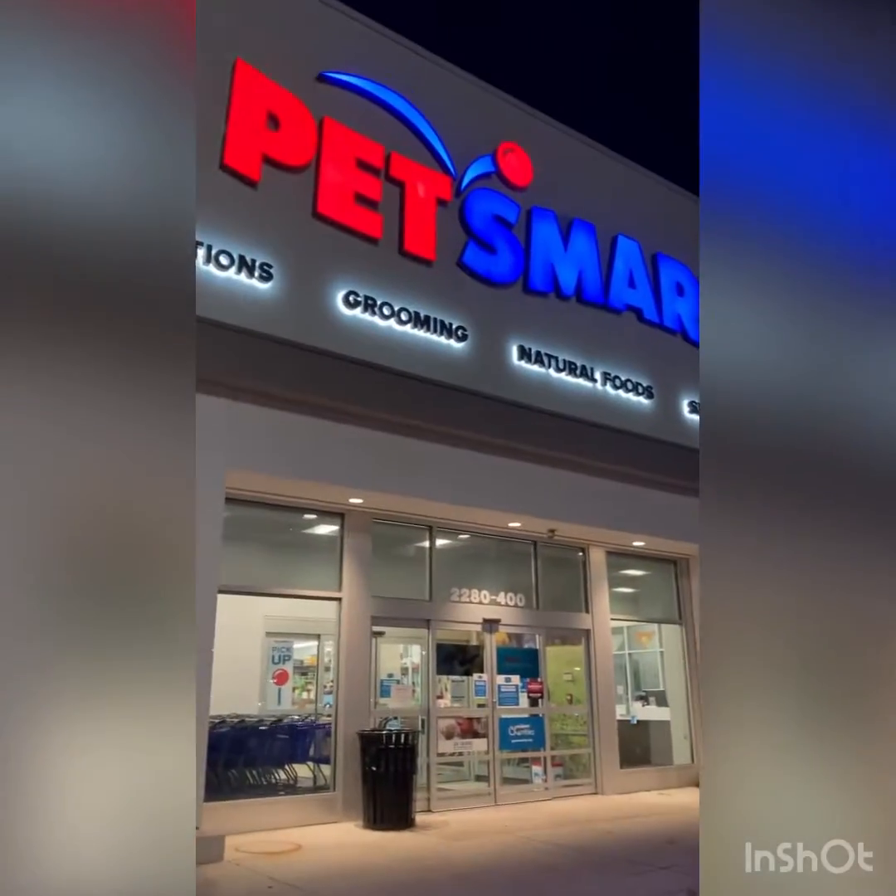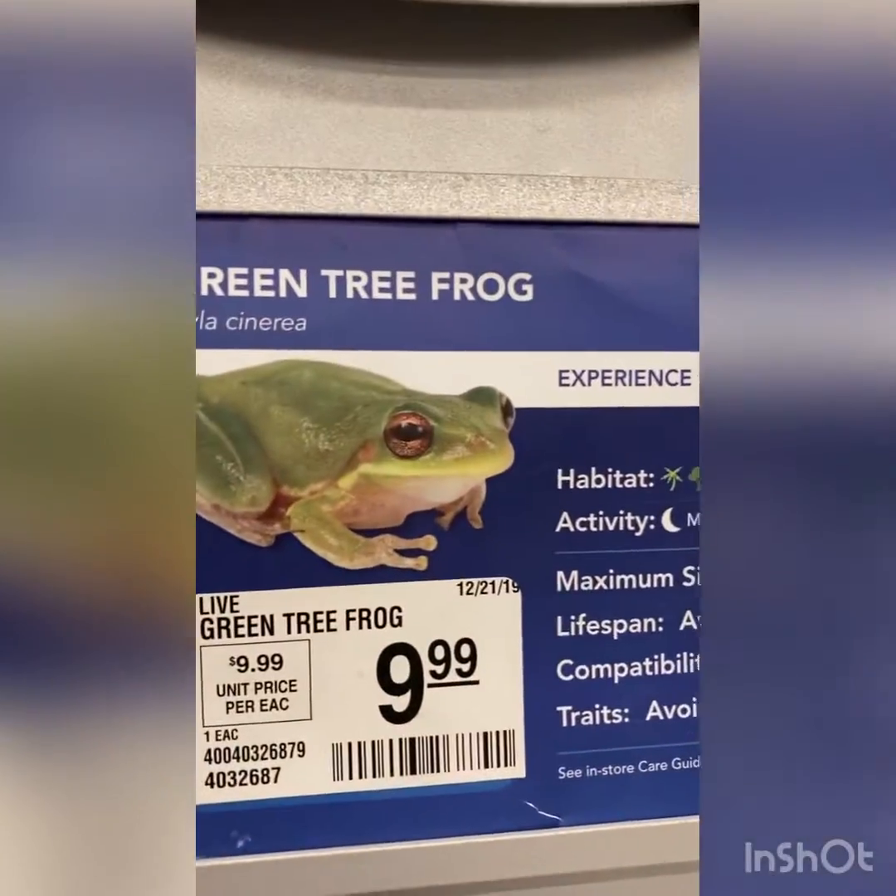Now at PetSmart and we're gonna go see if they have any tree frogs inside. We are now by the green tree frogs and look right there — there's a green tree frog. I think we're gonna pick them up and we might actually see if there's any cool decorations.